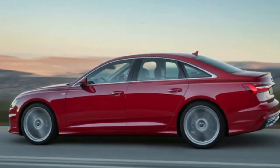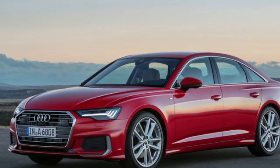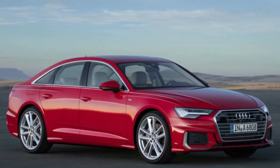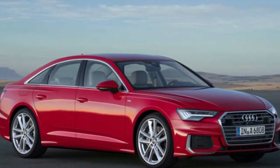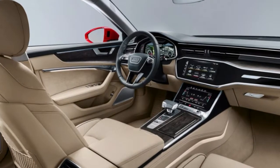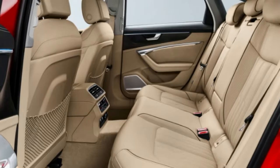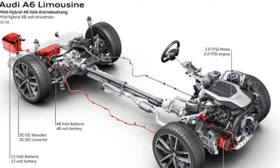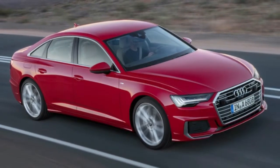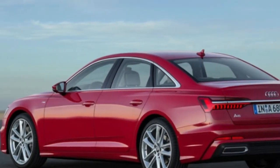The next highest Premium Plus model goes up by $4,020, and the top Prestige model is $5,720 more than the old model. Comparing 2019 to 2018 V6 trims: Premium is $59,895 versus $57,475; Premium Plus is $63,695 versus $59,675; and Prestige is $68,095 versus $62,375. The 2018 four-cylinder base started at $50,675 for Premium and $52,875 for Premium Plus.